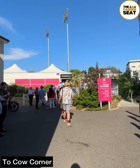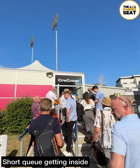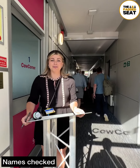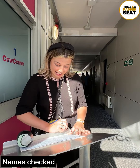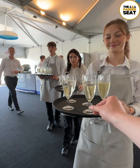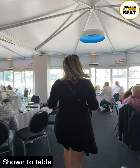Now it was time for some hospitality, so there was a short walk to Cow Corner. A small queue to get inside, then it was up a few steps and a short wait to be seated. Great welcome from a member of staff who checked our names off the guest list. We were shown to our table, and as we were making our way into the lounge, there was a welcome drink. A really busy lounge.